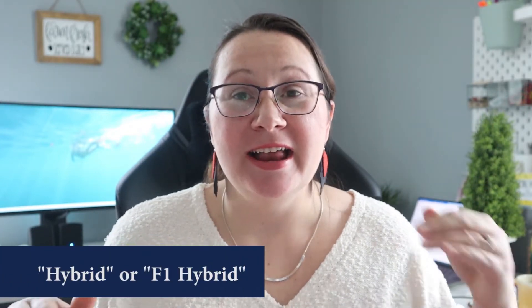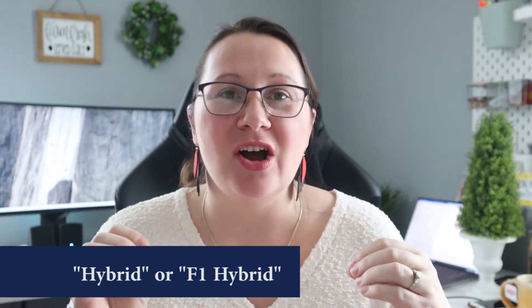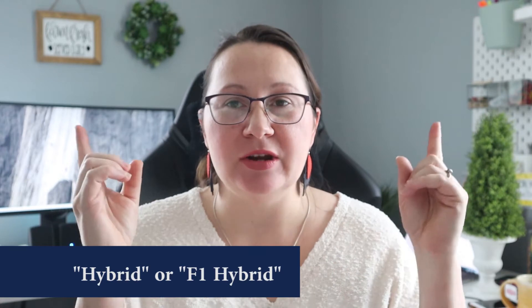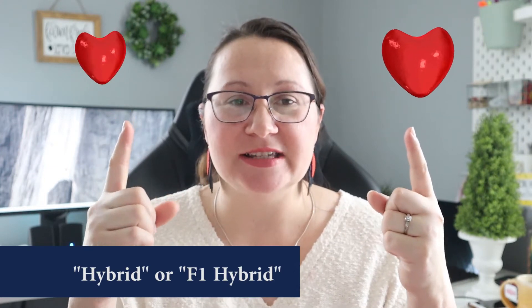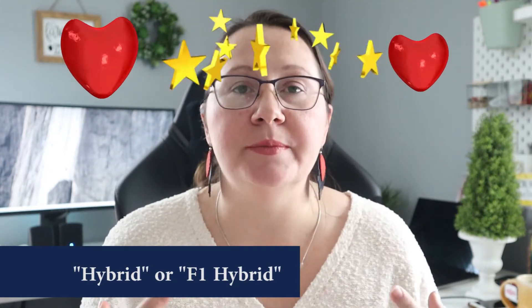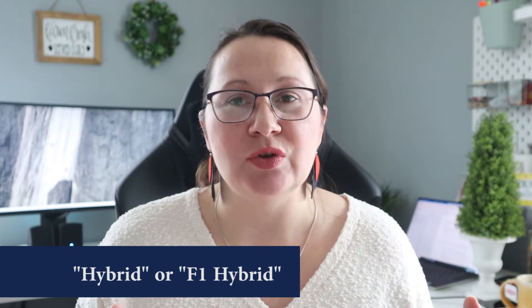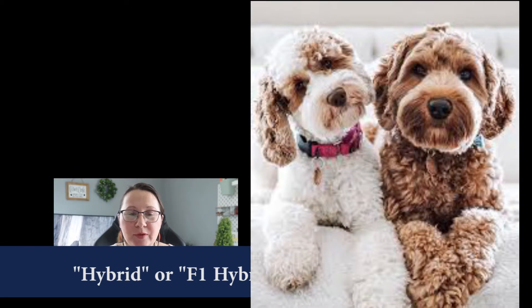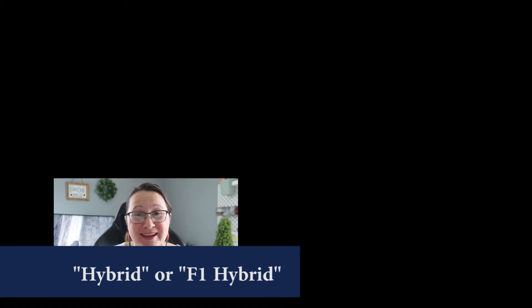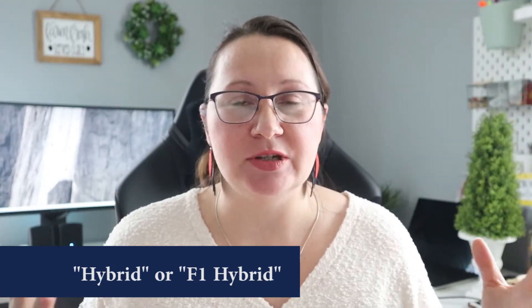Let's move on to hybrid seeds. Now hybrid seeds and GMO seeds, which we'll talk about in a minute, are not the same thing. Hybrid seeds are from fruit that has been cross-pollinated — you have plant A with a specific attribute and another variety, plant B, that has a specific attribute, and you cross-pollinate them in hopes of producing a plant that carries both of those desirable attributes. It's very similar to how people have bred dogs, like the Labradoodle from a Labrador and a Poodle, or Pomskies from a Pomeranian and a Husky — that's a similar concept to cross-pollination.